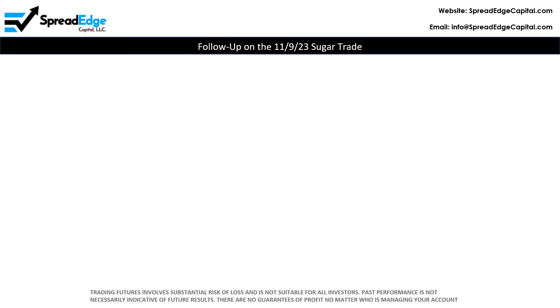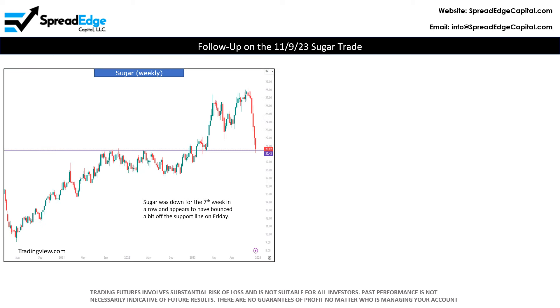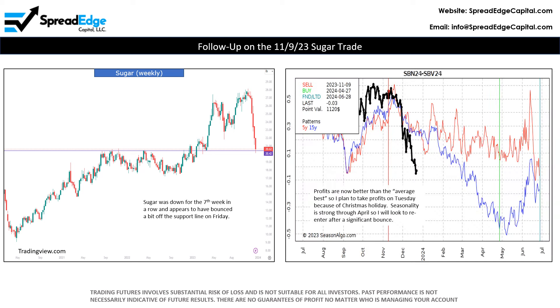Before I go through the lean hog trade, I want to follow up on a sugar trade that was published back in November. Sugar was down for the seventh week in a row this past week and appears to have bounced a bit off of the support line on Friday. Profits are now much better than the average best, so I plan to take profits on Tuesday due to the Christmas holiday. Seasonality is strong through April, so I will look to re-enter after a significant bounce higher.